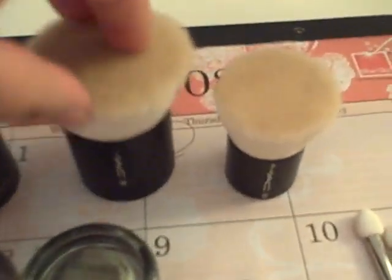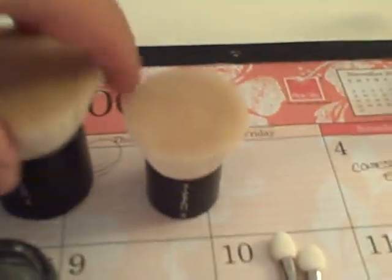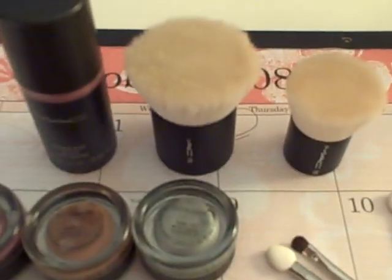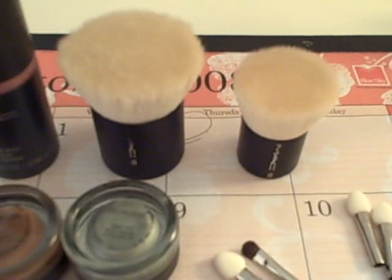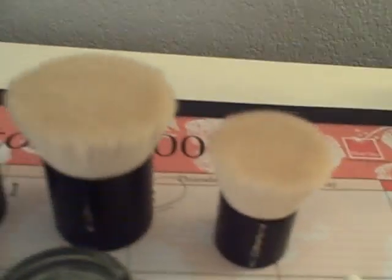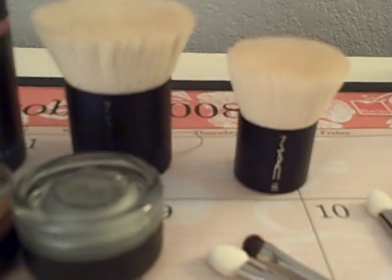I also picked up a couple of brushes. This is the MAC 185 — it's a large buffer brush and it was like $38, really soft. I was actually thinking about getting this on eBay, and I think on eBay they're selling it for almost $50, so I actually got a good deal. This next one is the MAC 183, a smaller version of the flat top buffer brush, and it's really nice.